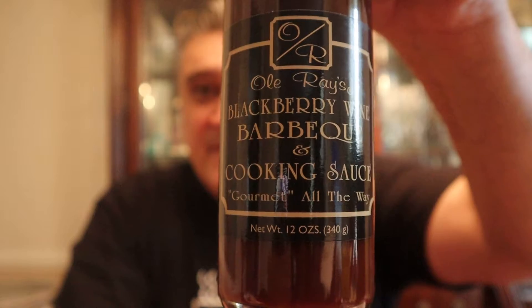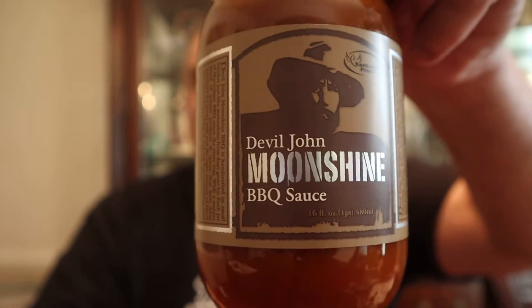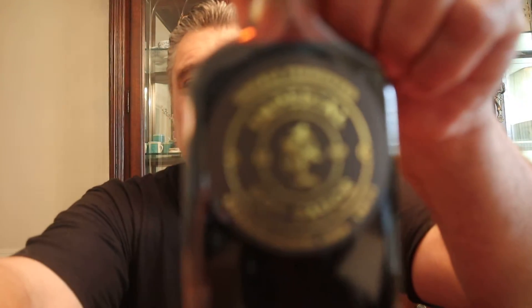How does moonshine barbecue sauce sound? Moonshine barbecue sauce — this is what's good about living in Kentucky. And finally, double-fermented imperial soy sauce, bourbon barrel-aged twice. This is going to be cool.